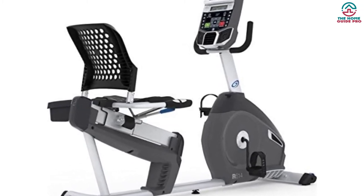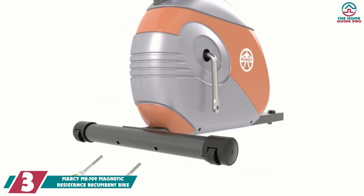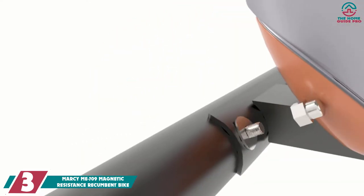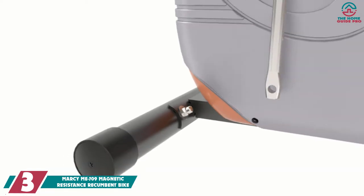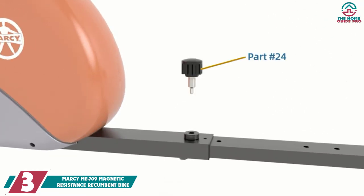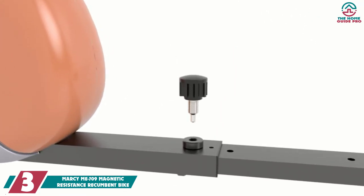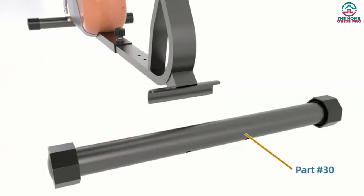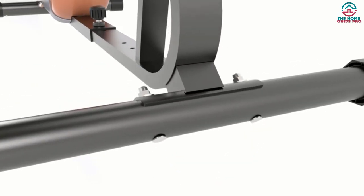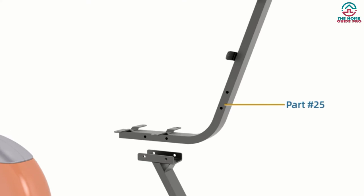At number three, we have the Marcy ME-709 magnetic resistance recumbent bike. If you need an easy way to lose weight and increase cardiovascular endurance without sacrificing floor space, the Marcy ME-709 is the solution. Its frame is made of 14-gauge steel with a powder-coated finish to ensure maximum durability and heavy-duty construction.